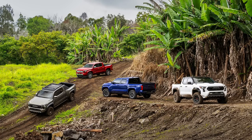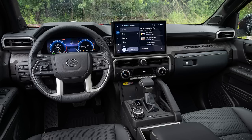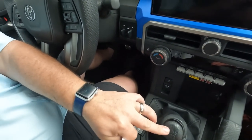Let me go through some basic details. The engines: we have a 2.4-liter turbo with 278 horsepower and 317 foot-pounds of torque. That torque is maxed out at 1,700 RPMs — really low torque curve. They also have a 2.4-liter hybrid version with 326 horsepower and 465 foot-pounds of torque, also at 1,700 RPMs. We have a six-speed manual transmission here.